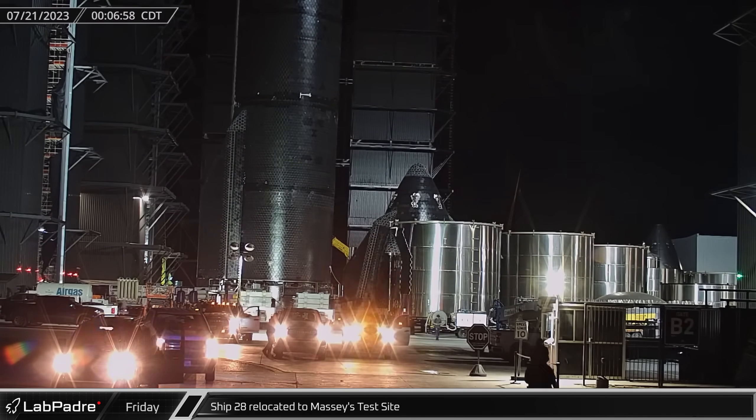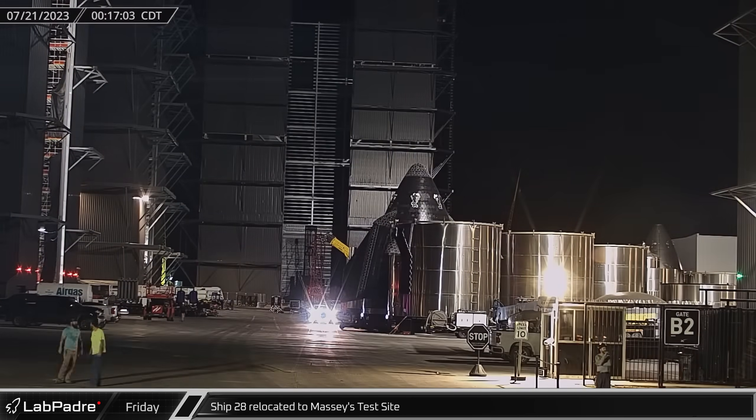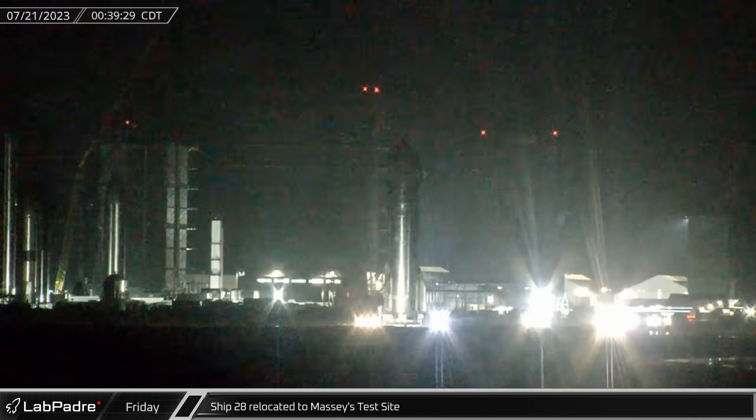This week's update begins with Ship 28, which after having been placed onto the new ship thrust simulator and leaving the high bay, proceeded down Highway 4 to Massey's test site for the first round of cryogenic testing.